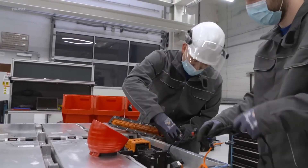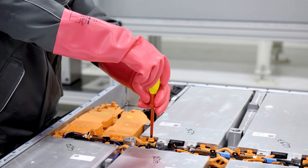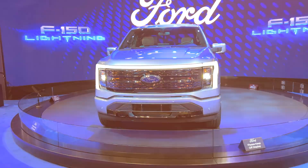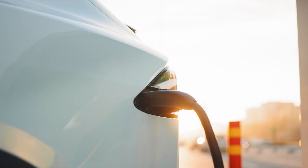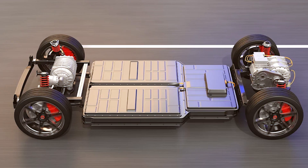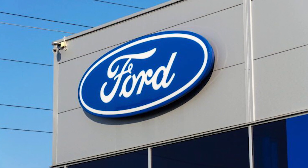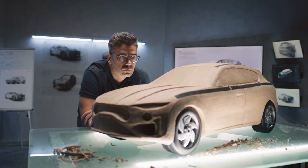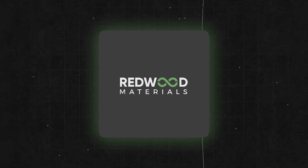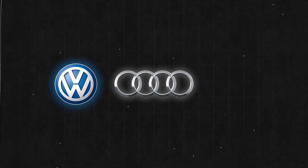Electric car battery recycling is not an easy venture — the actual process is very complex, which is why only a few companies dare to tackle it. Many EV manufacturers like Ford and Toyota are teaming up with battery recycling experts instead of starting from scratch. One such expert is Redwood Materials, which has joined forces with big names like Volkswagen, Audi, and Volvo.